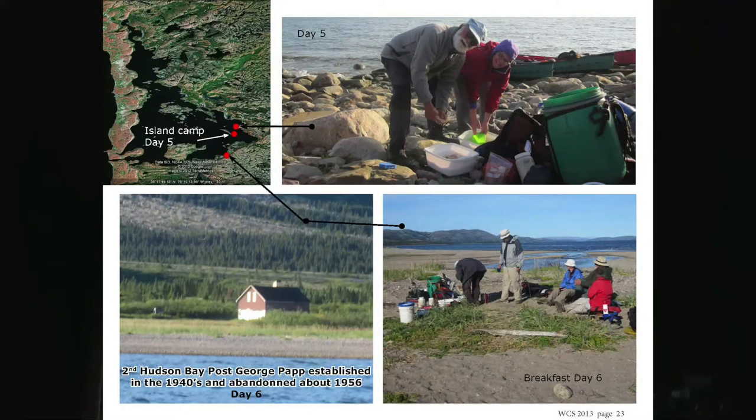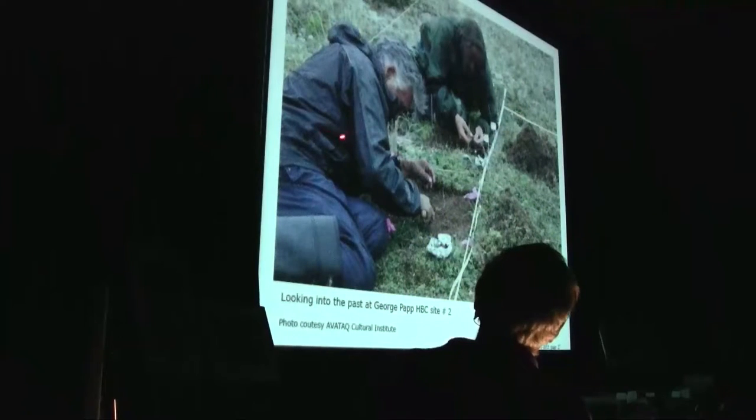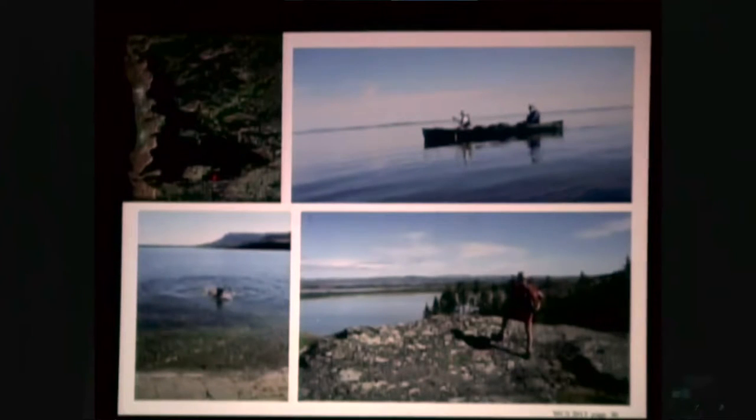We're now down at the second or third Hudson Bay post down here. It's a nice sandy beach — that's the post, and we're having breakfast down here. These are photos I got from the Amatak Cultural Institute. That's Willie Camerluck, who I met a number of times up there, digging for whatever they can find. And these are just a few pictures from the Cultural Institute of the Hudson Bay Post in 2004 and 2010. This was the inside of the post in 2005.